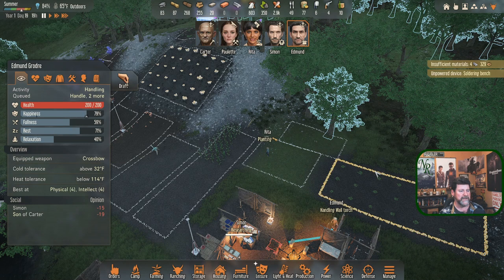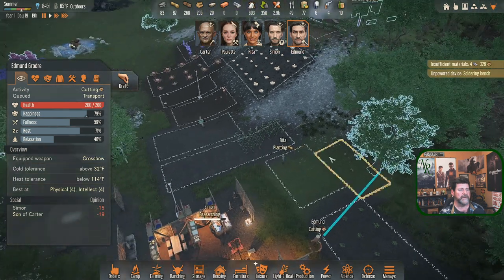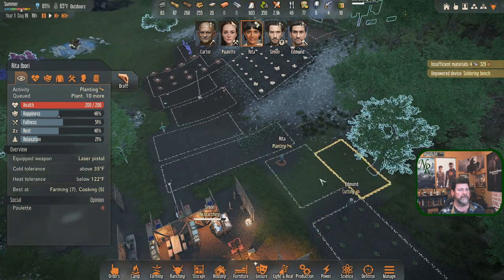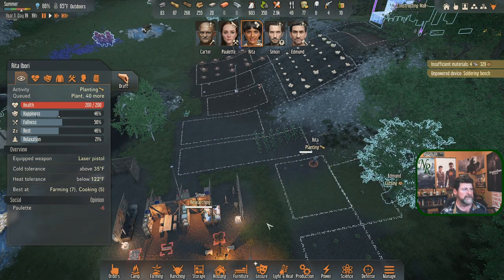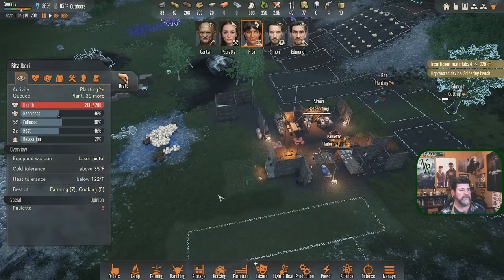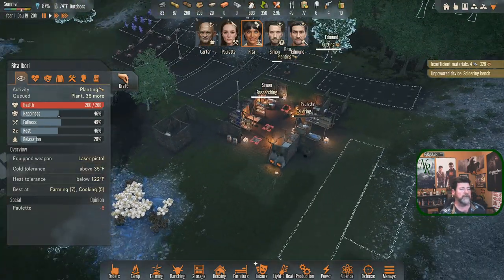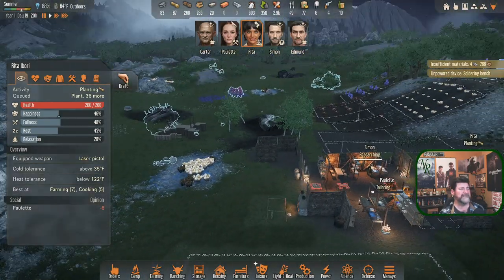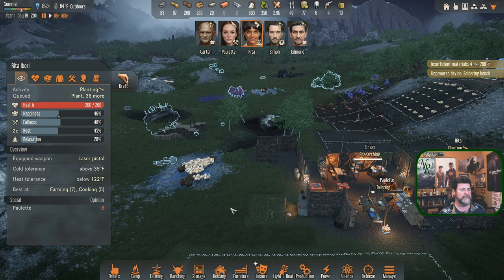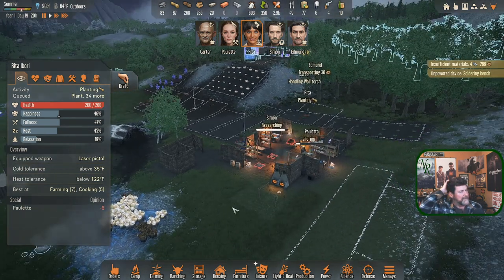Let's continue the planting - that would be wisest. We can't plant that spot until we've taken that tree down. Edmund, why don't you take this tree down so Rita can plant in there as well. We'll plant smoke leaf. Actually, we need the corn and grain in more urgently - we've got enough smoke leaf already.